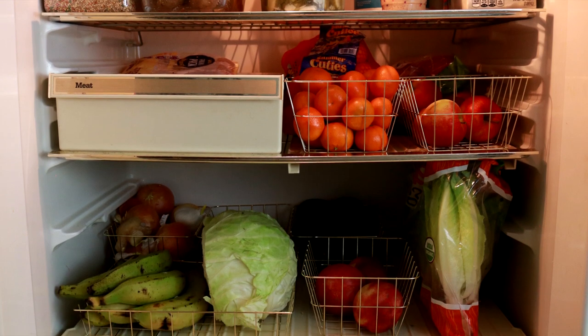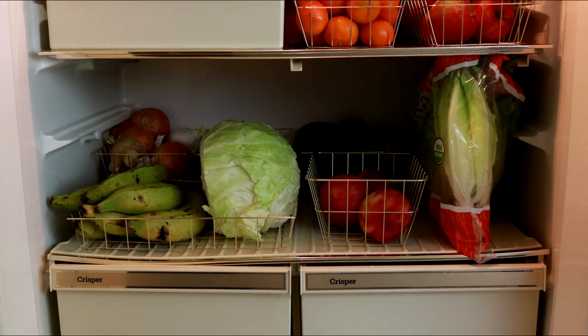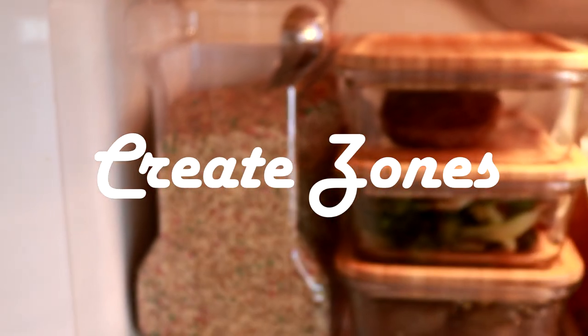My fridge right now is what it looks like shortly after our monthly grocery trip, which is the biggest shopping trip. Once a week I get more fresh produce as needed. Once you are more aware of what you typically purchase, you can create zones in your fridge.